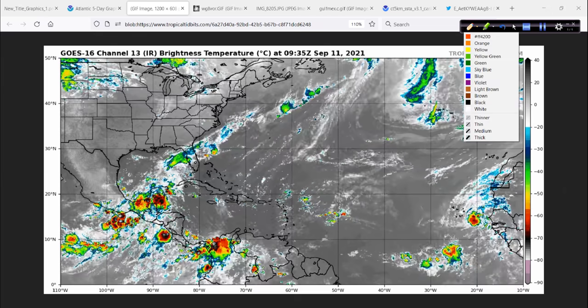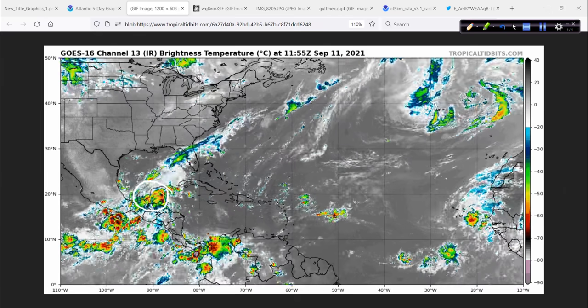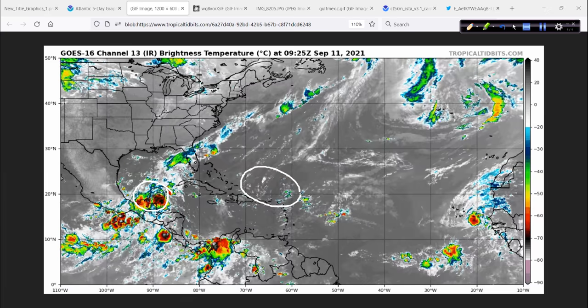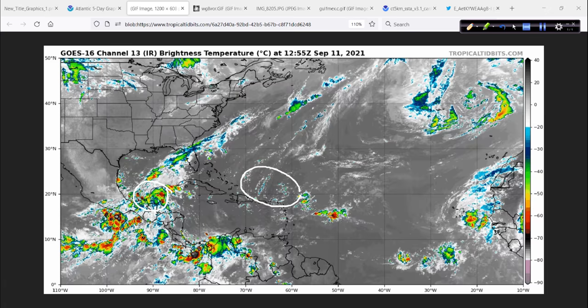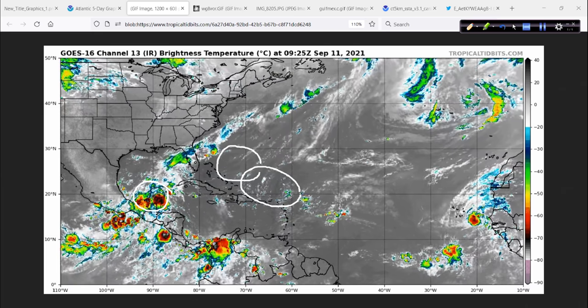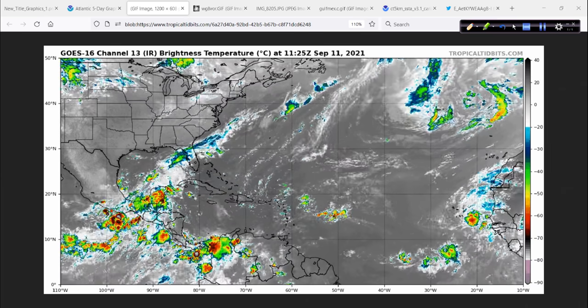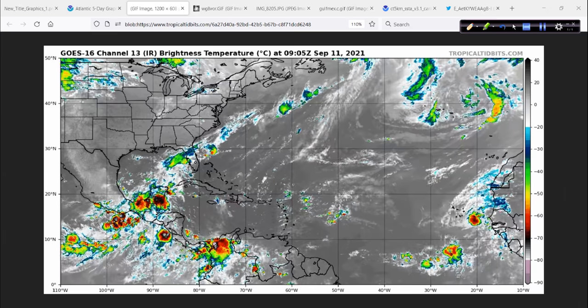Looking at the satellite animation this morning, you can see the disturbed weather sitting over Central America. Some energy sitting over here — this is very innocuous looking right now, but I think this could come together a little bit more in this area and eventually be a problem, perhaps for somewhere along the mid-Atlantic states, the Carolinas maybe. We'll wait and see about that over time.